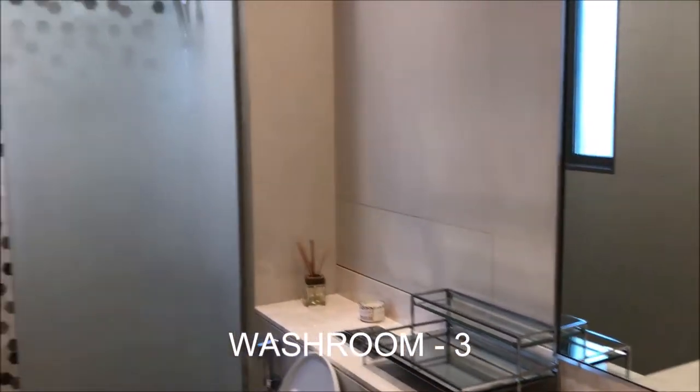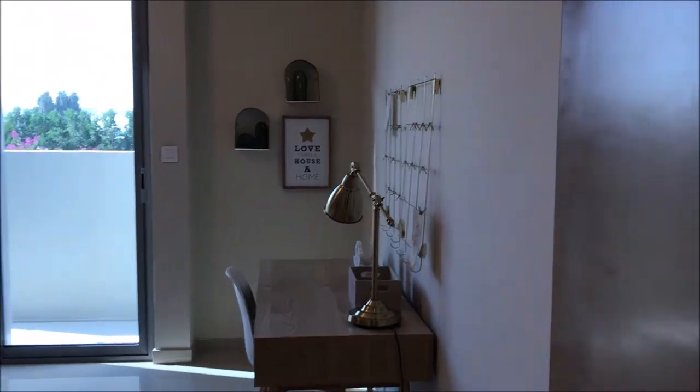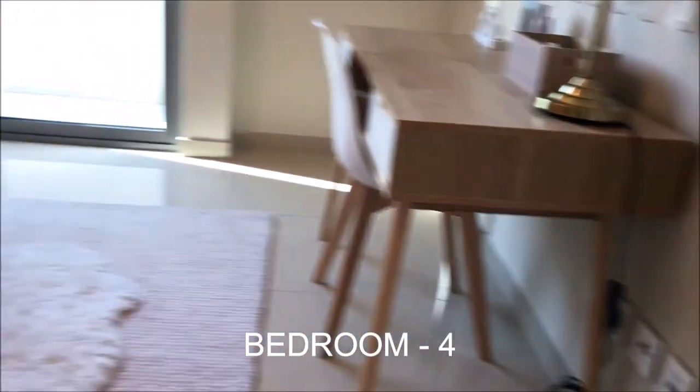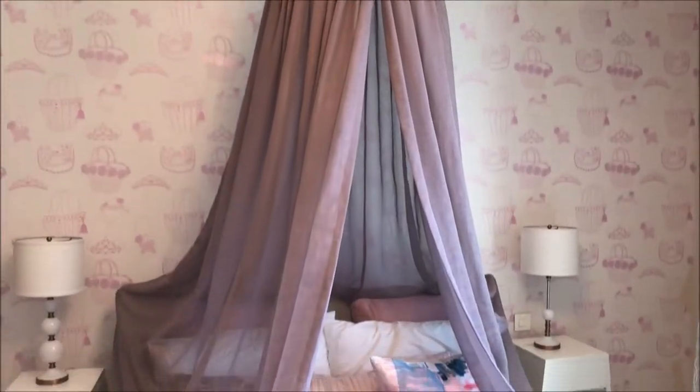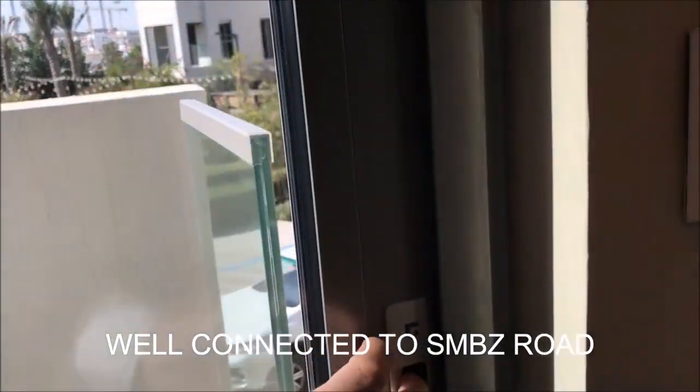This is the washroom which will be shared by two bedrooms, and this is the fourth bedroom. Every room is very spacious with storage spaces and bright. The quality and the concept which they have delivered is amazing. Plus it is very well connected to Mohammed bin Zayed Road, so easy entry and exit. Al Zahia consists of villas, townhouses, as well as apartments.